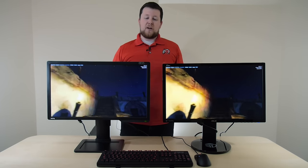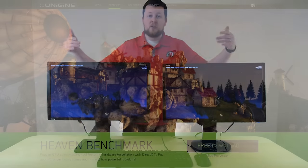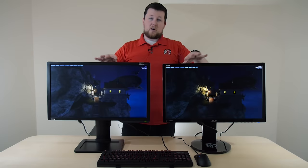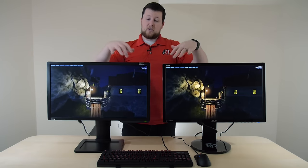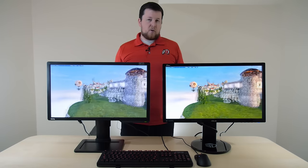So here we have Heaven benchmark. We've been asked about this over and over when we've done monitor comparisons. We're always using Heaven because it's free, it's open to everybody, it's a good benchmark, and it's really pretty. We're getting very high frames out of this, so it's not going to be quite 144Hz across the board, but pretty close.